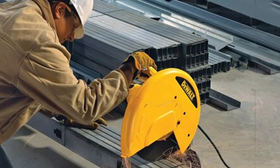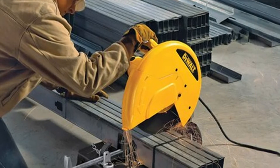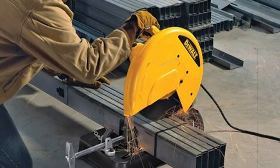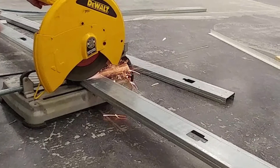Get a fast and controlled cut with the Dual 2872 14-inch saw — a powerful and durable machine perfect for contractors who need a reliable tool in a stationary setting.